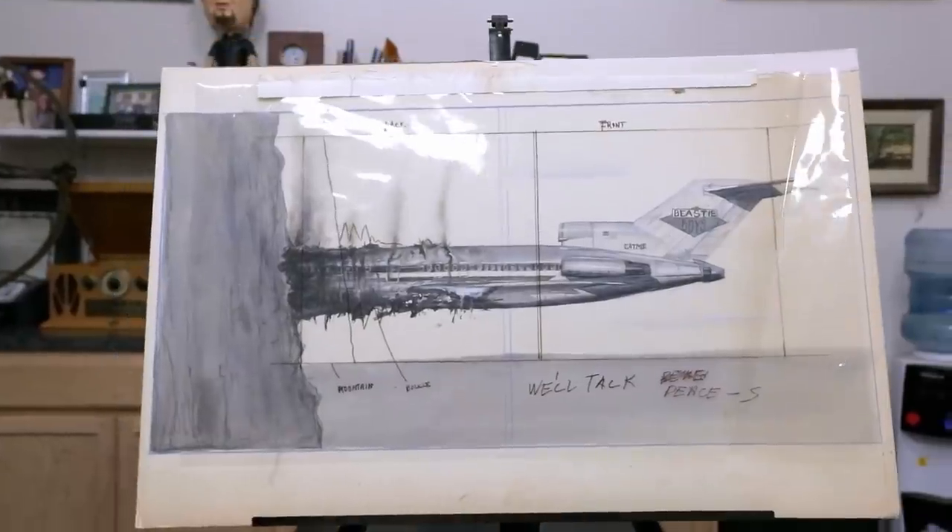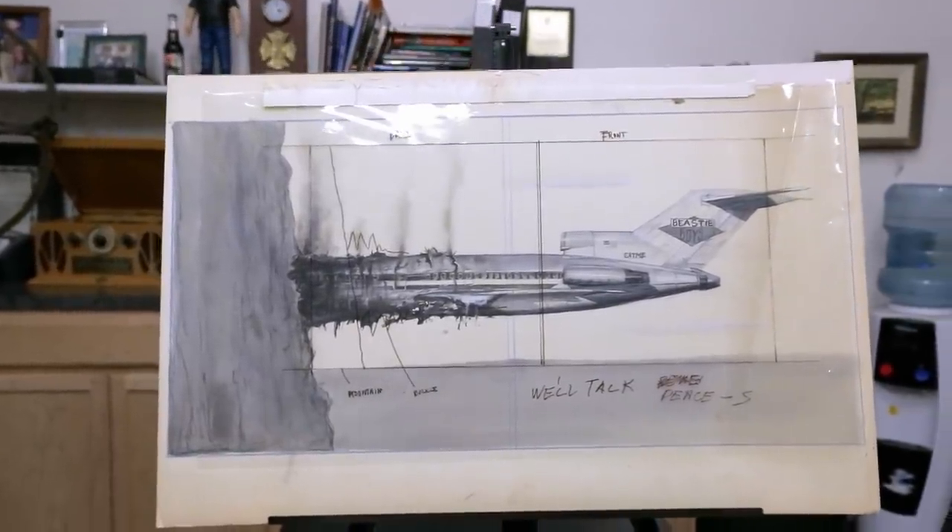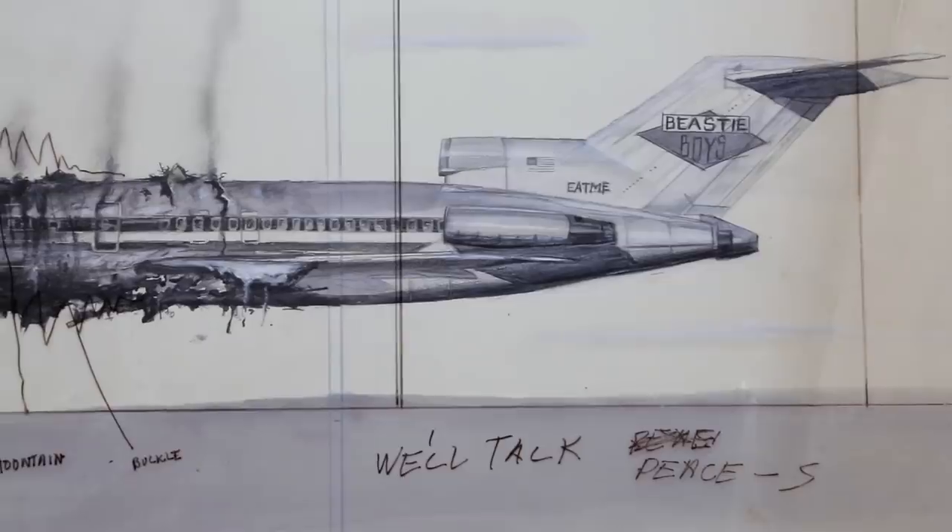A customer sent in what he claims is the original 1986 cover art for the Beastie Boys' License to Ill album. He wants $50,000 for it.